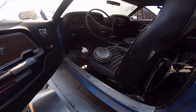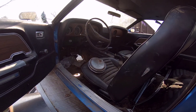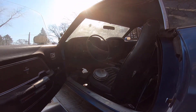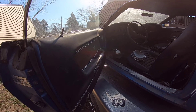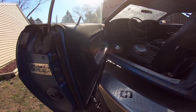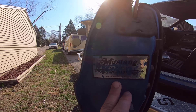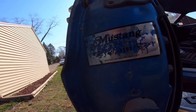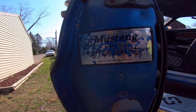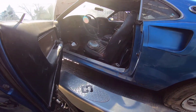It sounds like a lot of work, but these '69 fastbacks don't exactly grow on trees anymore. And it looks like the car had some work done by Mustang Restoration Specialists — I don't know where that is, it doesn't have an area code.